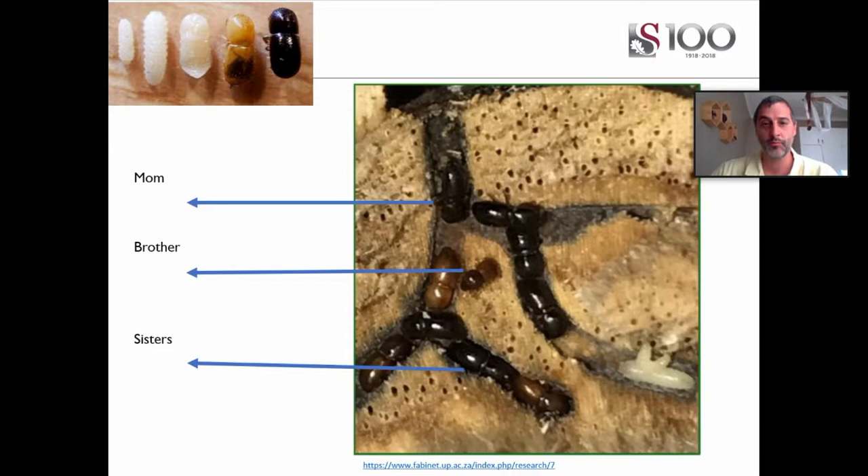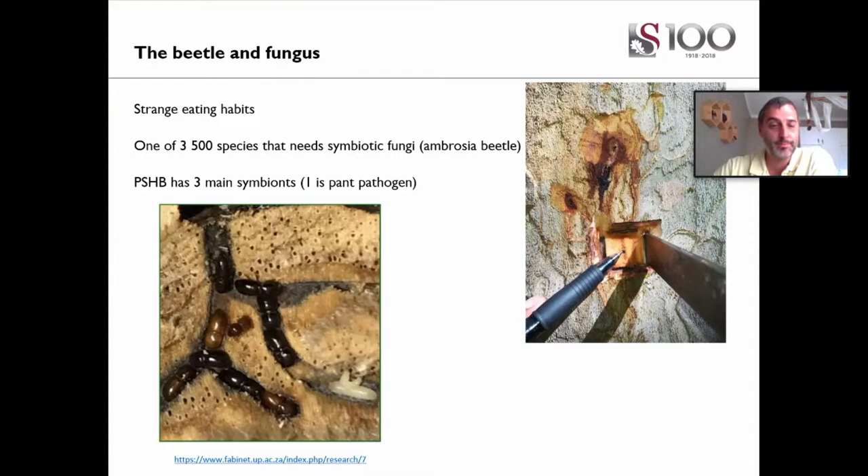The males' only purpose is to mate either with the mother or with one of the sisters. The mother mates with one of the sons, and then they can have sexual reproduction again — hence the name Euwallacea fornicatus, or the fornicating beetle. In that cross-section of the tree, you can see beetles at all different life stages, multiple generations at once, meaning they can breed very fast. The life cycle from egg to adult is about 30 days, during which they can lay 30 eggs, so populations can grow exponentially quite rapidly.